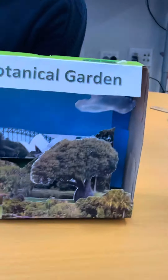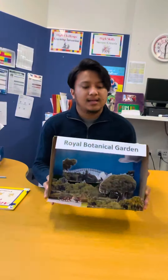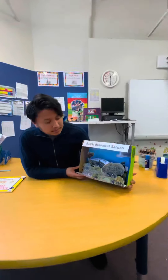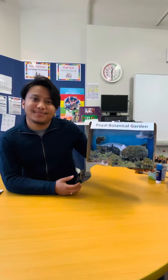So girls and boys, I want you to prepare a similar diorama and send it to us — we would love to see it. Till then, bye!